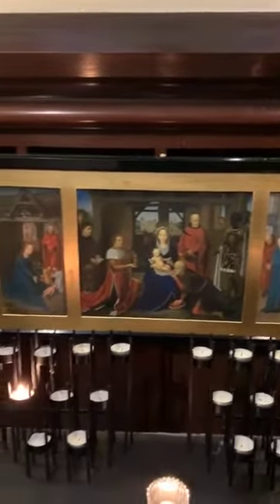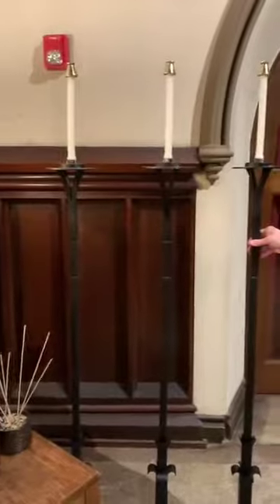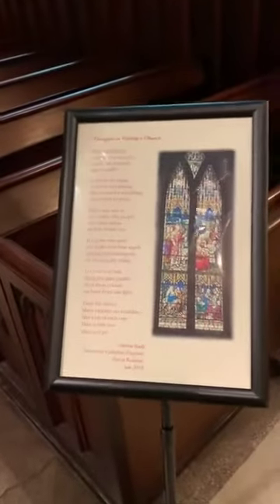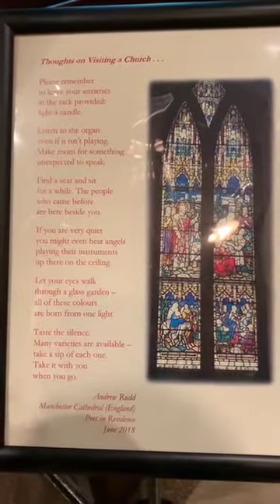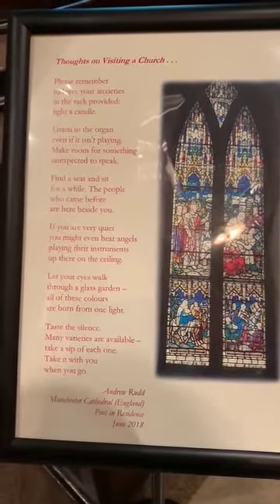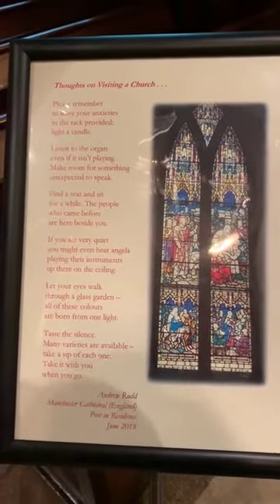We did not have a representation of the adoration of the Magi or the presentation of Christ in the temple with Simeon and Anna anywhere at Grace, so this has been a fitting backdrop for this prayer station. You never know what you might find on eBay. People are able to light candles and make a donation to help buy candles. We also store our pew candles used for Compline, Evensong, weddings, and things like that nearby. There's also a poem from Manchester Cathedral's poet in residence, Andrew Rudd, from June 2018 — thoughts on visiting a church — which talks about lighting a candle, listening to the organ, and the colors of the stained glass as a 'glass garden.'